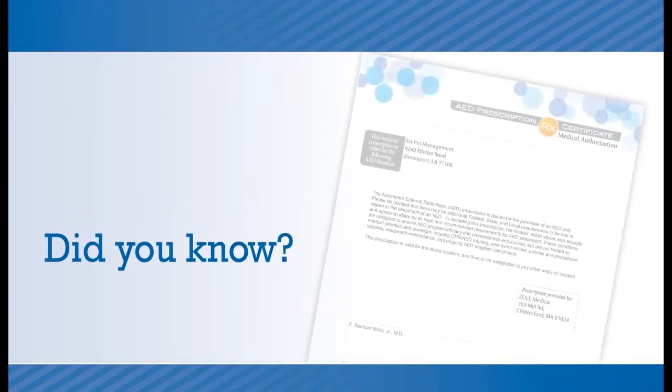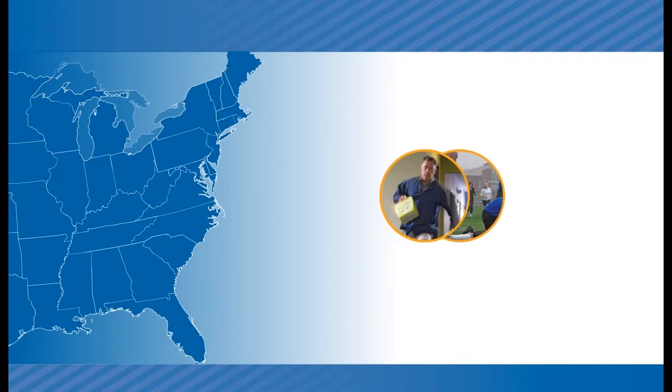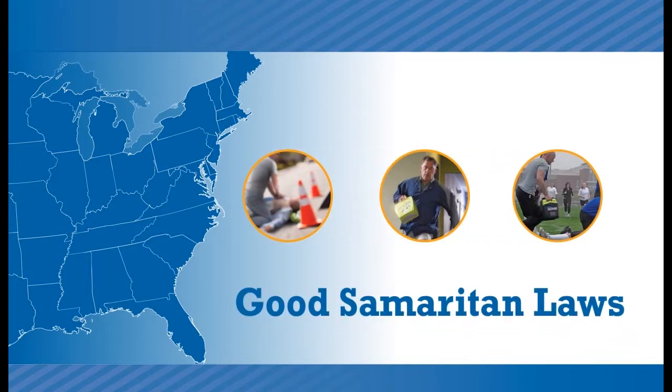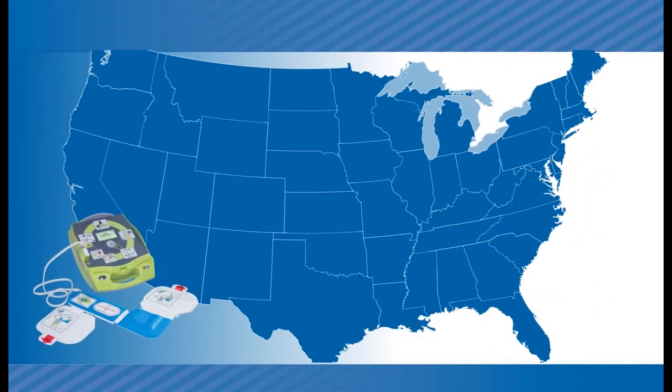For example, did you know that you need a medical authorization or a prescription for your AED? And that to encourage people to use AEDs without worrying about adverse legal consequences, the U.S. Congress and every state legislature have passed Good Samaritan laws? Most of these laws impose minimal requirements to guarantee Good Samaritan protection.